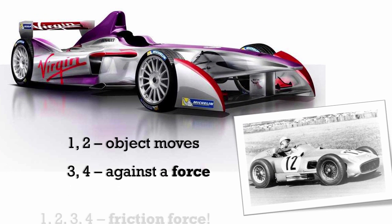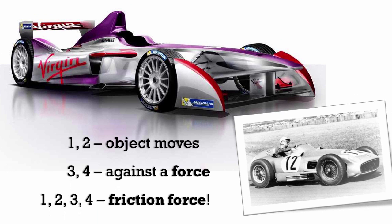1, 2, object moves, 3, 4, against a force — 1, 2, 3, 4, friction force. 2, 1, 2, 4, against a force.